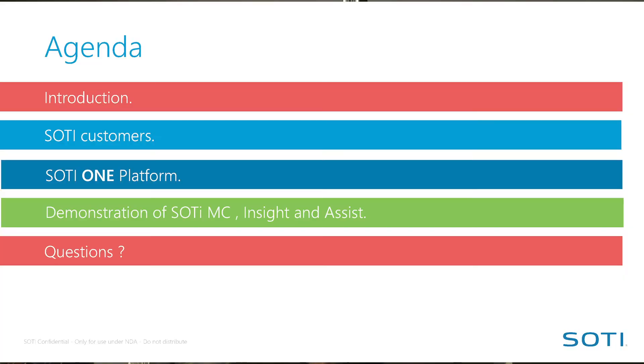The agenda for today is a short introduction of who we are, who our customers are around the world, the SOTI One platform, and then my colleague Frederick will have a demo of SOTI MobiControl, SOTI Insight and SOTI Assist. At the end, if you have any questions please do not hesitate to contact either myself, Eddico or Frederick as well.